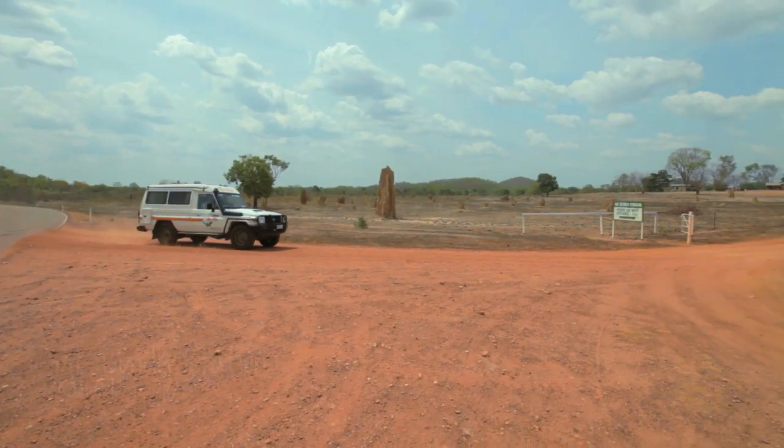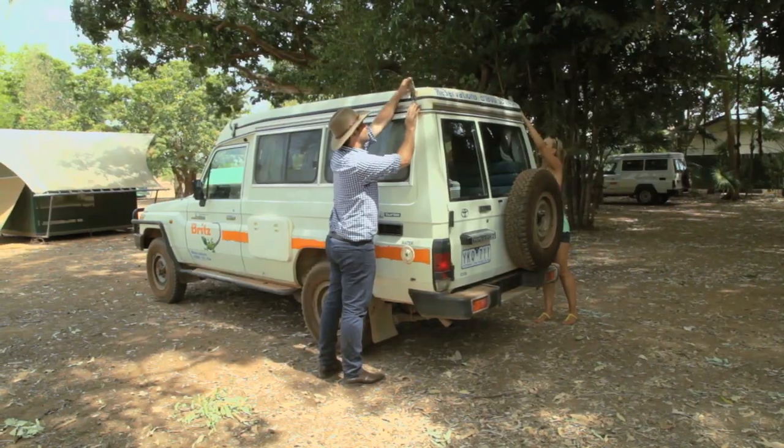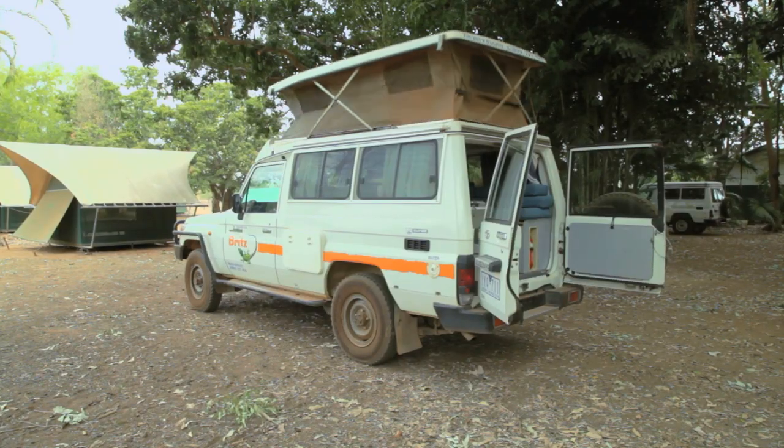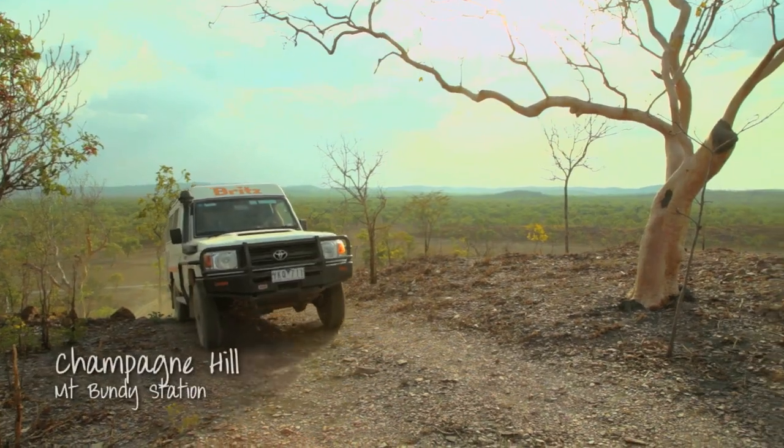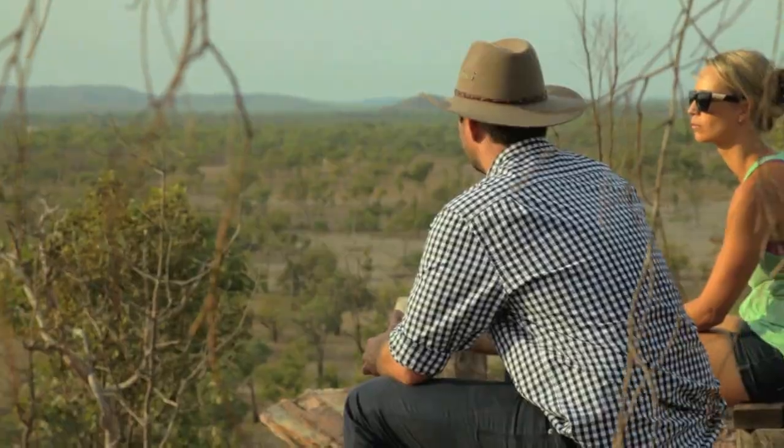I'm just about to pull in and see my friend Sue, owner and operator of Mount Bundy Station. I'm going to pull up my van and stay for the night. I'm on the historic Mount Bundy Station on a very beautiful place called Champagne Hill — there's plenty of opportunities to do some four-wheel driving.